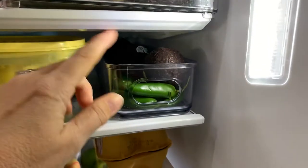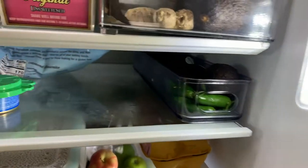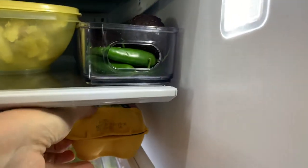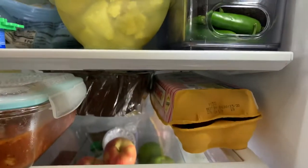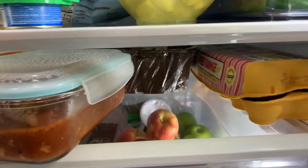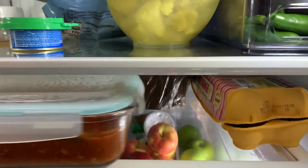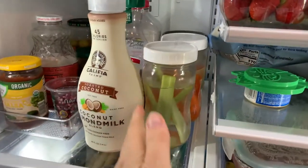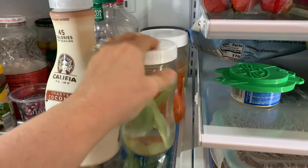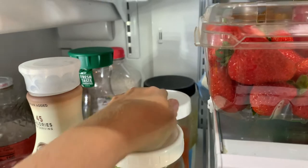And then back there is butternut squash. Down here, we've got avocados and jalapeños. Potatoes that I made last night. Almond flour, cat food. And then on this next one, we have eggs and then a container of mushrooms. And this is also what I made last night — it's like a veggie chickpea marinara concoction that we put with the potatoes. On this side, just prepped and ready: celery, celery, and carrots. And then back here is sauerkraut.